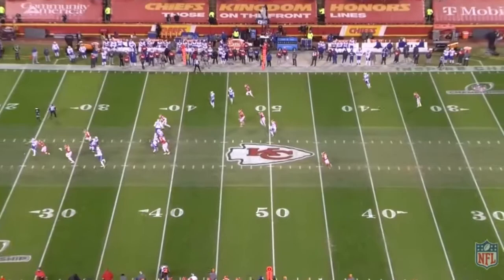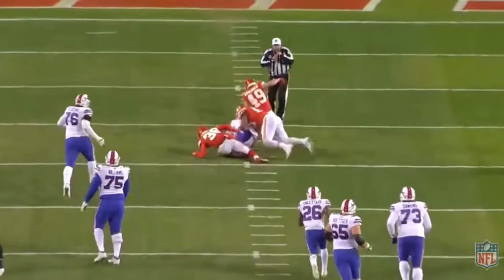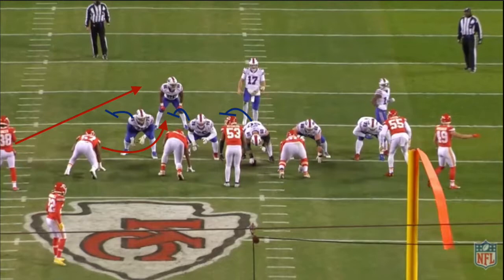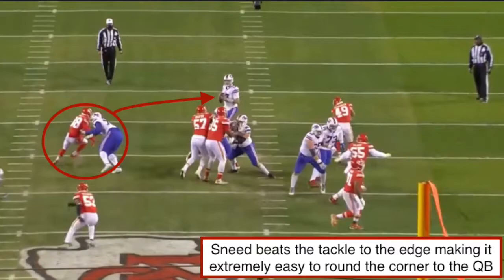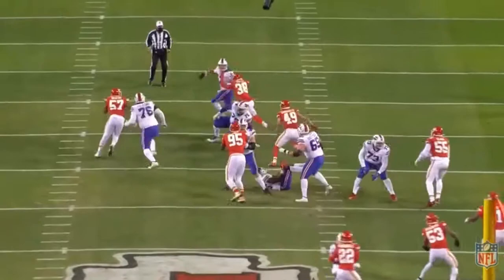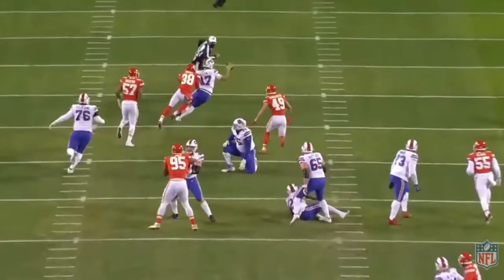We've seen Sneed work in coverage and in the running game. Now I've got to flip the spotlight to Sneed's ability to blitz and put pressure on the quarterback. Pre-snap, we're going to see a very similar look from the Chiefs defense — edge pressure by sending the defensive end inside, with Sneed replacing him and shooting off the edge. Offensively, the Bills' offensive line does a half-slide to the right, so technically the right tackle should be picking up Sneed off the edge. As the play rolls, keep an eye on Sneed's active hands — he swipes away the tackle's punch, giving him a free release and a free edge to round the corner and get an easy sack on Josh Allen. This shows his explosiveness to beat the tackle to the corner and those active hands as a rusher to be effective when he blitzes off the edge.